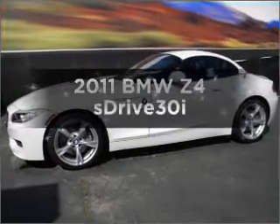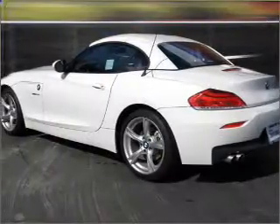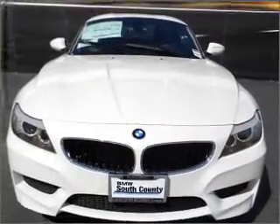Get noticed in this 2011 BMW Z4. This is the set of wheels you've been looking for, with a reliable engine connected to a smooth shifting transmission. Premium wheels lend a distinctive appearance.